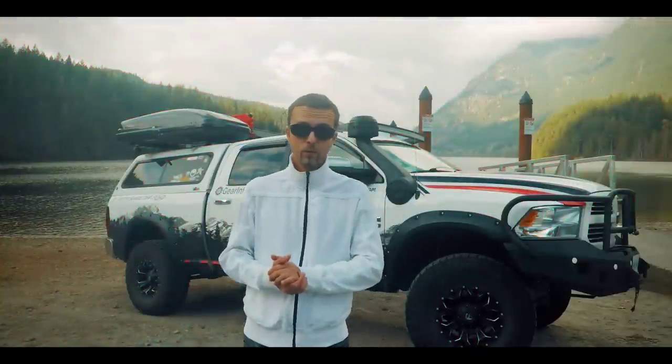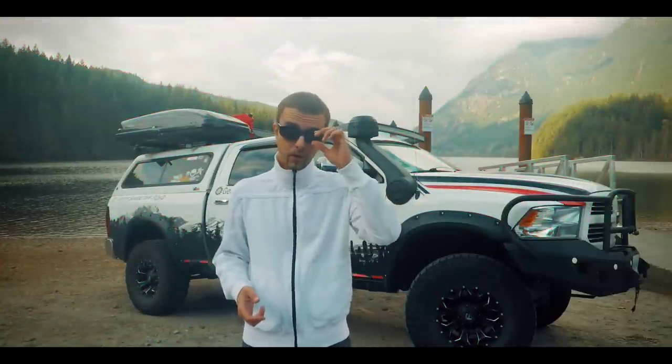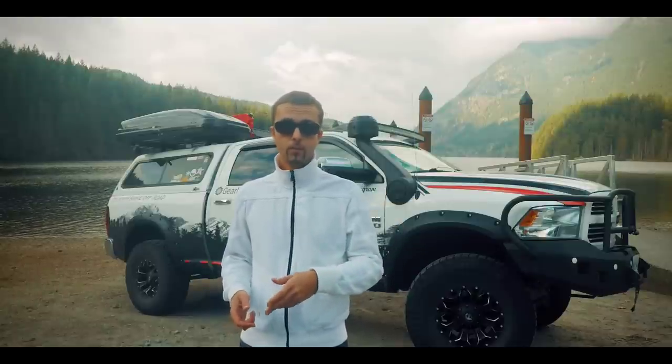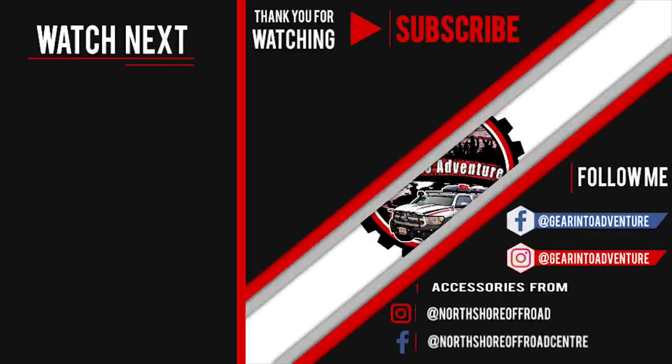I hope you liked this episode. If you did, you can support me by hitting the like button, subscribing, and checking out my previous videos by hitting the links below or just after this video. See you. Bye.